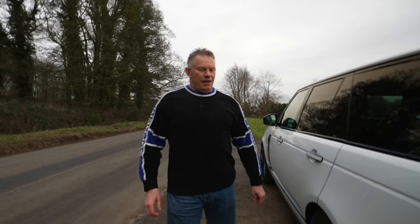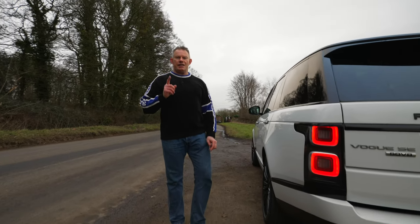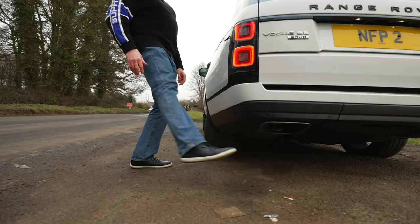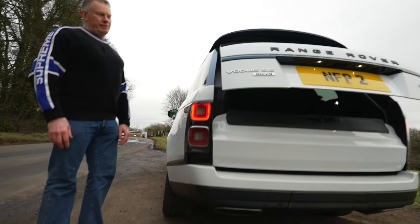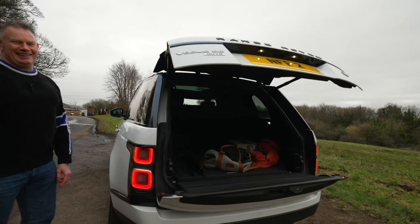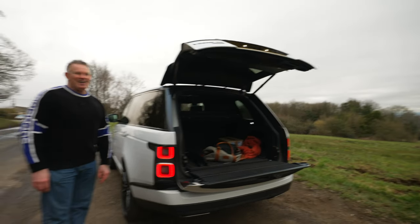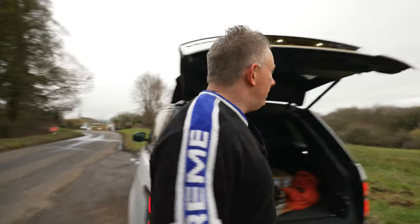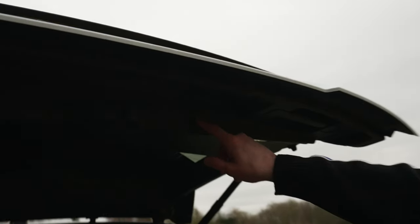If you come around to the boot, it's got gesture capability to open it up. If you wave your foot underneath this section — look at that. Only with Range Rover! And then when you want to close it, just soft close with the button.